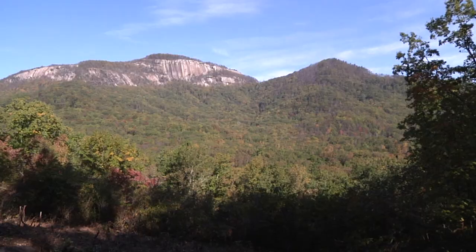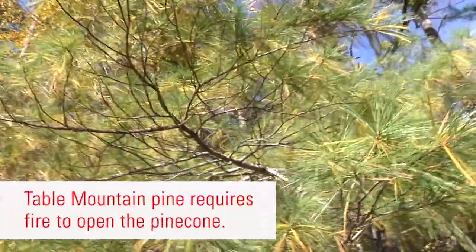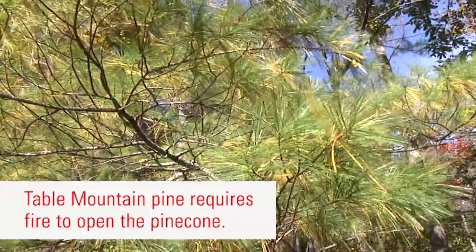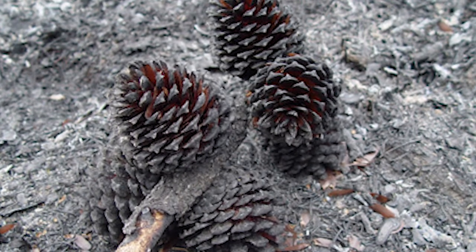The Southern Blue Ridge area is managed in part for our Table Mountain Pine communities. Table Mountain Pine requires fire to open the cone, and inside that cone is a seed. That fire opens the cone, the seed can drop to the forest floor, and that allows that seed to have a great place to germinate and produce a new forest.